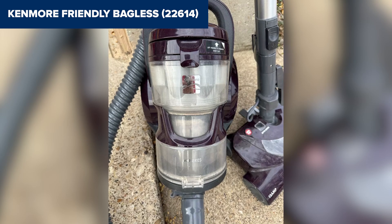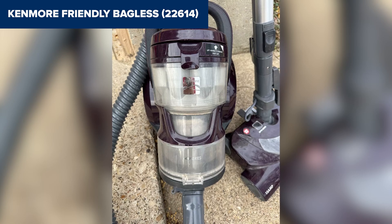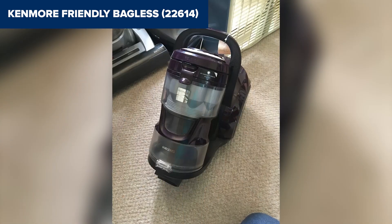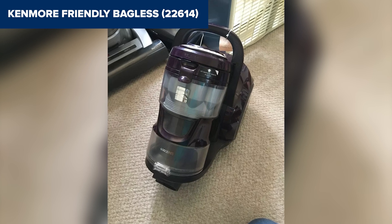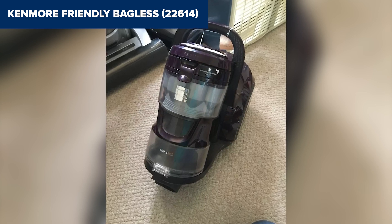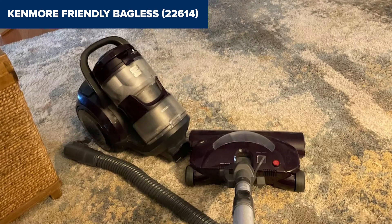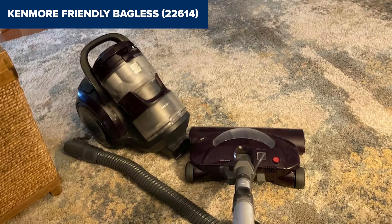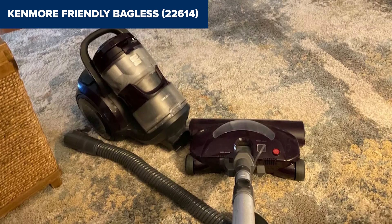The motorized suction and a generous 14.5-inch cleaning width make it efficient on both carpets and hard floors. No more manual cord winding — the auto cord rewind feature is a real back-saver. However, maintaining the HEPA filters requires regular cleaning or replacement to keep the vacuum performing at its best. Compared to its peers, the Kenmore stands out with its two-motor system and HEPA filtration, a combo not always seen at its price point.